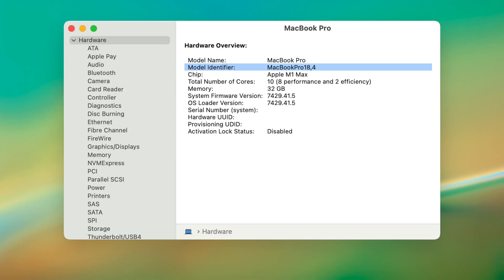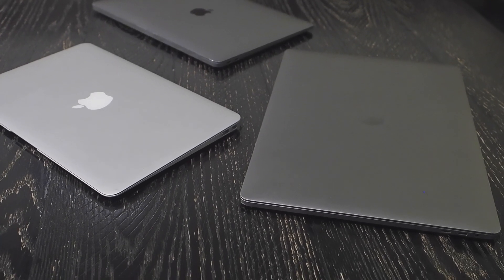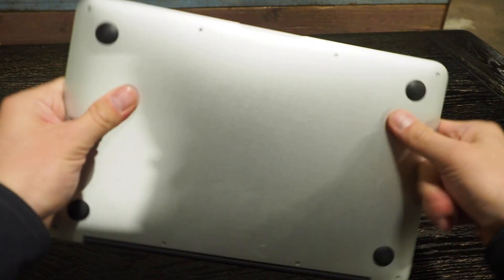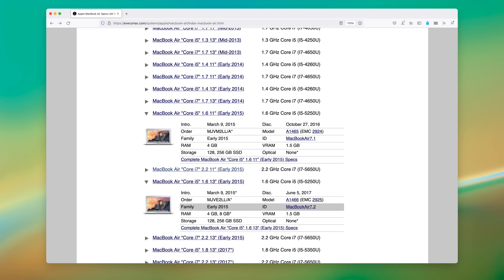Apple assigns every computer a model identifier, which uses a product name then a number. The first computer to have one of these model identifiers was the original iMac. Usually when someone says they have a MacBook Air, they'd say 'I have a MacBook Air 2015 11 inch' and that's good enough. But by the model identifier, that is the MacBook Air 7,1, and the 13-inch version of the 2015 MacBook Air is the MacBook Air 7,2.